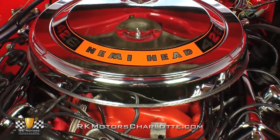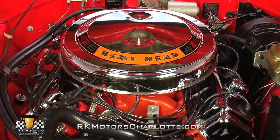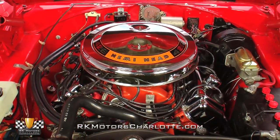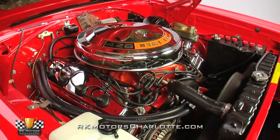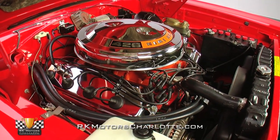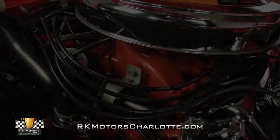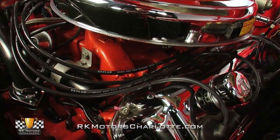Under the hood, you'll find a correct 426 cubic inch Mopar Performance Crate Engine, which, like the elephant it's modeled after, easily produces a solid 425 horsepower and a stout 490 pound-feet of torque. Two Edelbrock carburetors funnel air and fuel through fresh fuel lines in a large chrome air cleaner that's branded with a subtle orange decal.